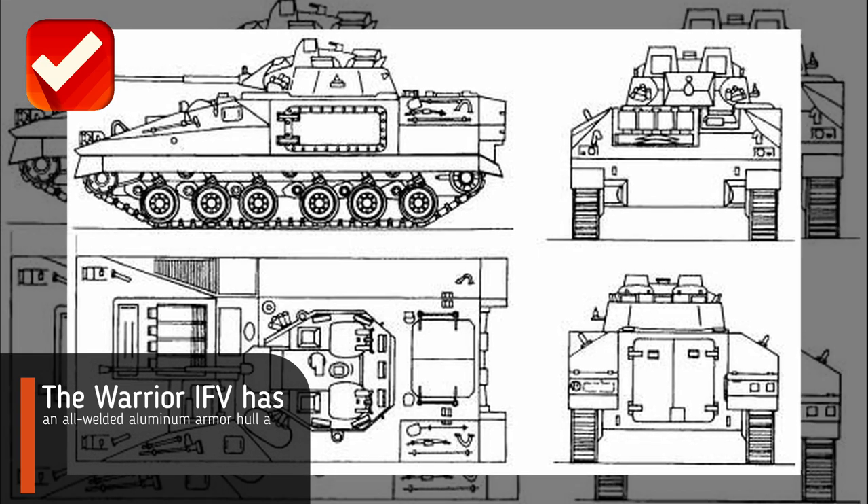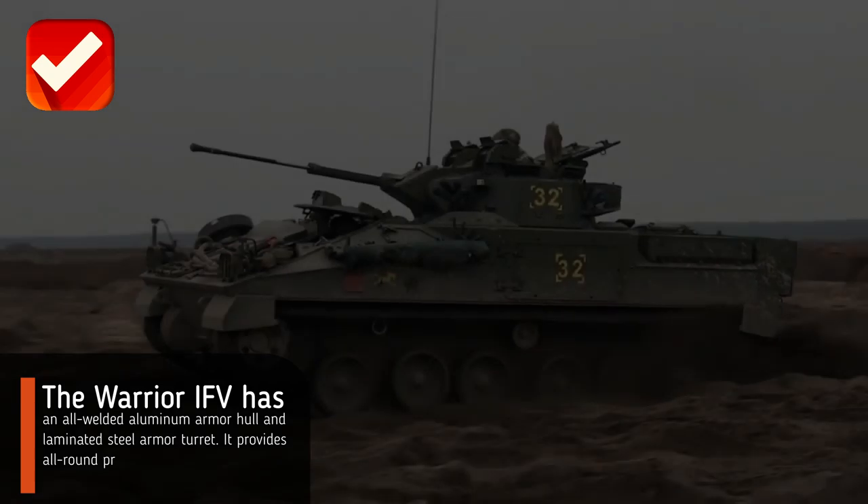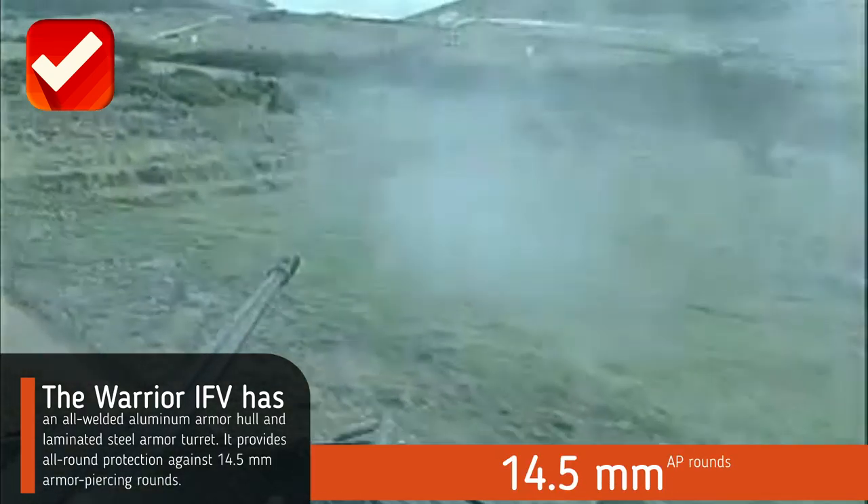The Warrior IFV has an all-welded aluminum armor hull and a laminated steel armor turret. It provides all-round protection against 14.5mm armor-piercing rounds.